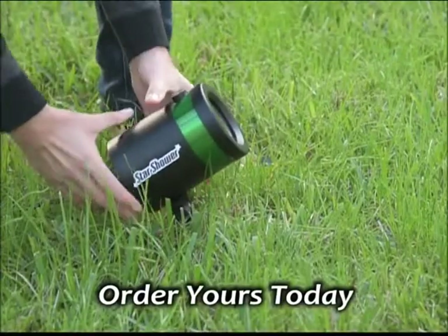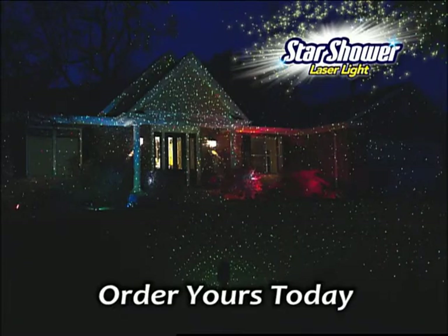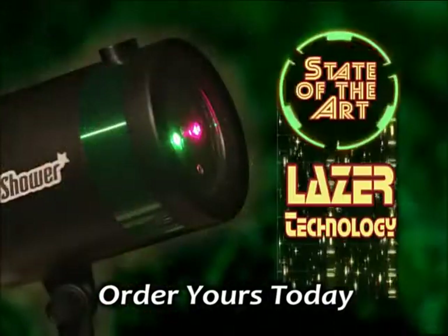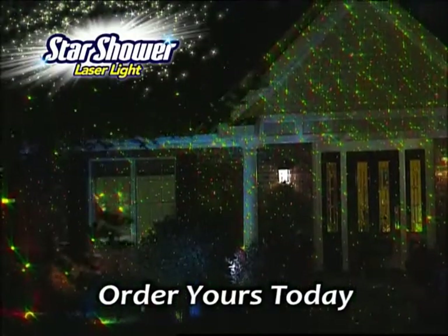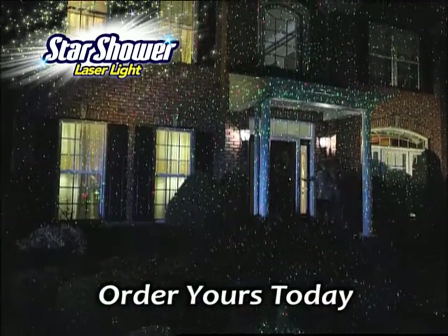Place the Star Shower Laser Light anywhere in your yard, and your house will be transformed from dark to dazzling, or go from simple to spectacular. The secret is the state-of-the-art laser technology that projects breathtaking holographic stars onto any surface, up to 600 square feet. It's an amazing laser light show that illuminates your entire home.